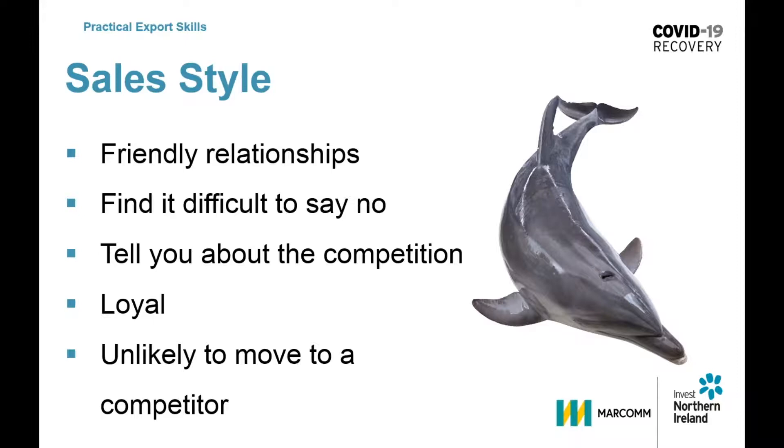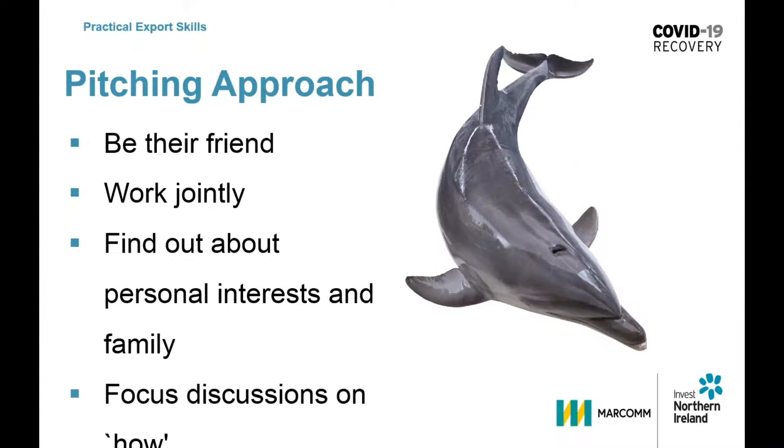The zookeeper knows that when pitching to a dolphin, their approach needs to be friendly. They need to work together, jointly seek common ground, find out about their personal interests and their family. They need to focus the discussion on impact and demonstrate low risk solutions.